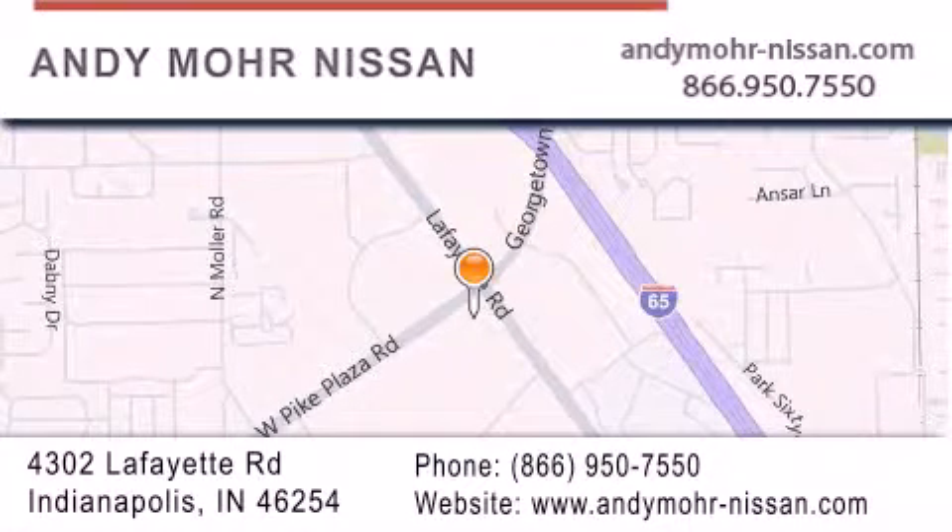Stop by and visit us today at 4302 Lafayette Road in Indianapolis, or see us online at AndyMoore-Nissan.com.